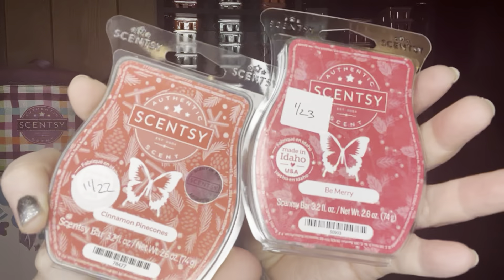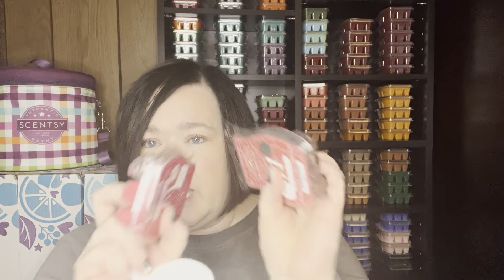Thank you to O'Neill Hyatt for this scent mix suggestion. One-to-one in the same warmer — I warmed this in the open concept and it was fantastic. This is Cinnamon Pinecones and Be Merry. Both of these are still available to purchase. Cinnamon Pinecones is just as it sounds — it smells like the cinnamon pinecones when you walk into Michael's at Christmas time; it's a sweet cinnamon. Be Merry is a Christmassy type scent that's been in the catalog a few seasons. Warming those together brings out both notes — it's fantastic. Thank you, O'Neill, for that suggestion.